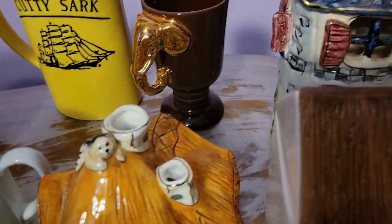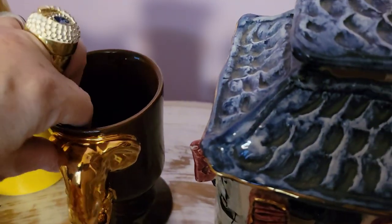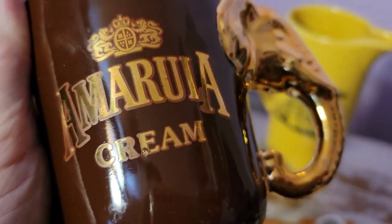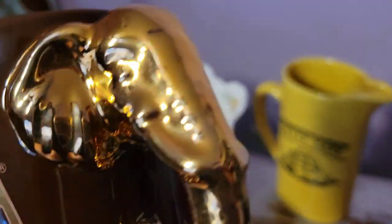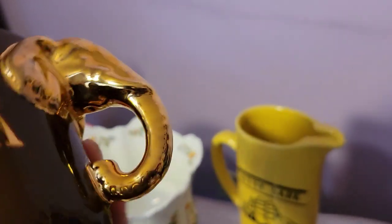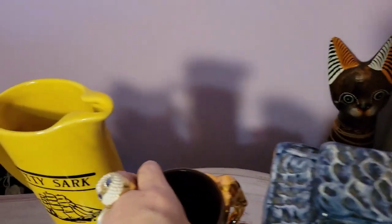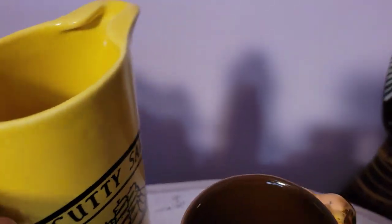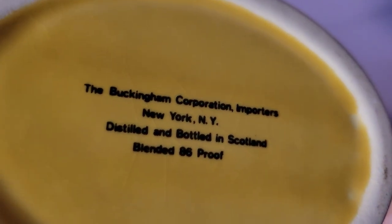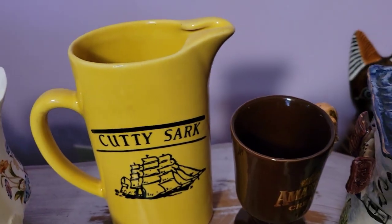Next I have two interesting barware items — things I wouldn't normally pick up. The first is an Amarula cream liqueur mug with a really cool elephant on the handle. It's not microwavable, so don't do that. Then there's this Cutty Sark pitcher, which I thought was really cool — it has a design on it. I don't know how old it is but I know there are people in the vintage YouTube community who collect barware, so I'm going to give it a shot.